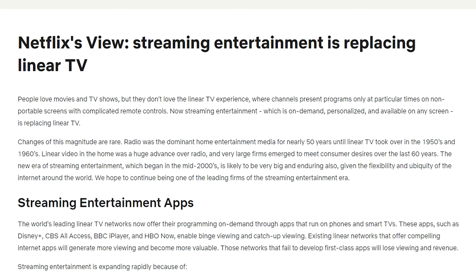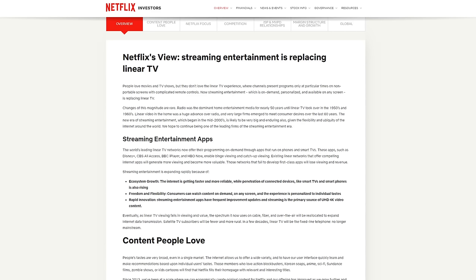That's a huge basic premise of their company — that linear television is being replaced by on-demand streaming. They say changes of this magnitude are rare: radio was the dominant home entertainment media for nearly 50 years until linear television took over in the 1950s and '60s. The new era of streaming entertainment, which began in the mid-2000s, is likely to be very big and enduring. If you do not believe in the premise of that company, you should not invest in Netflix. If you think streaming is just going to be a niche thing and linear television will remain very big, then Netflix isn't positioned for that.